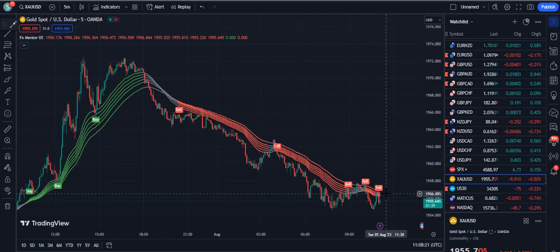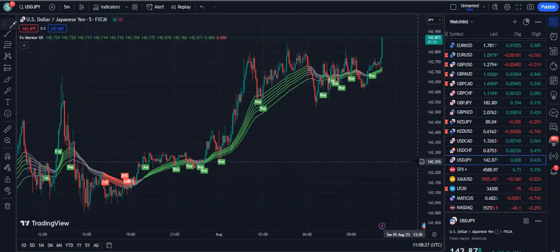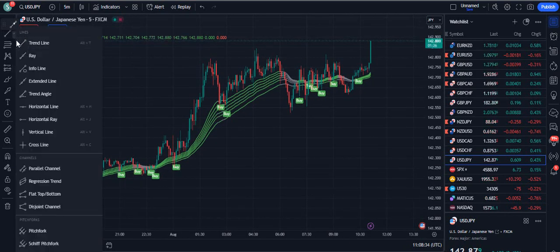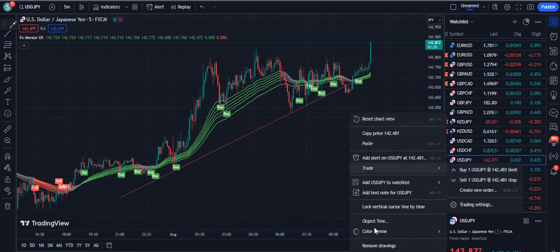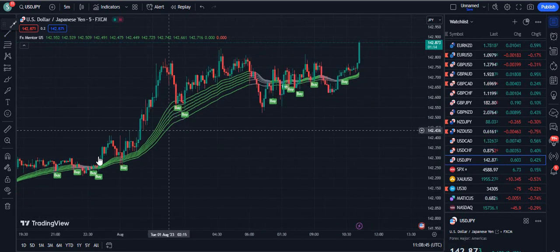You can trade this on anything. We just need to avoid a consolidating market — you will get a video on how to avoid consolidation. We just want to trade the vertical patterns. For example, if the market is moving vertically in the upward direction, we can trade that. If the market is just moving sideways, we will not trade that.